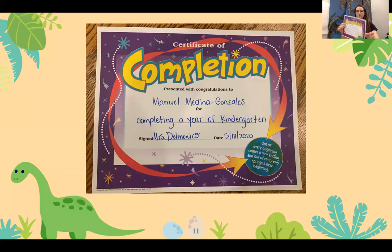Next is Manny Medina Gonzalez. He is completing kindergarten as well as receiving the High Citizenship Award.